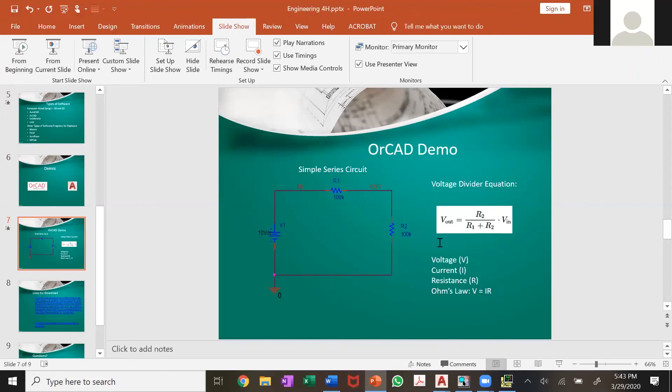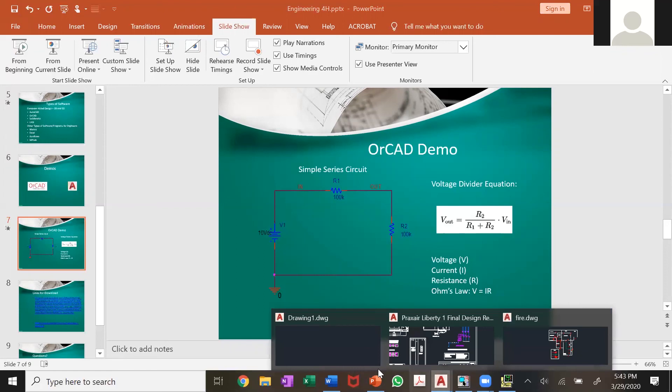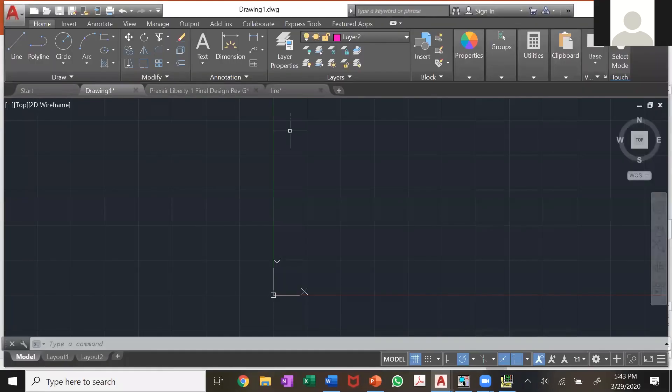Okay, I'm going to quickly show you some of the stuff you can do with AutoCAD. As we said, AutoCAD is more of a mechanical engineering tool. A lot of engineers use it for layouts and design of buildings and parts. Up here it's a drawing software, so you have all your different shapes in the corner that you can use.